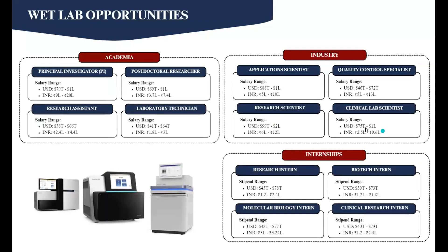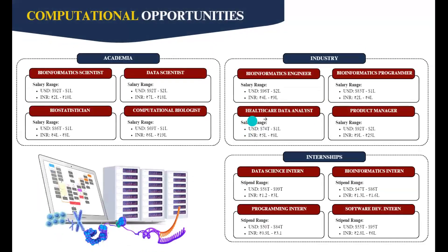What are some of the job roles you can explore at the end of the program? Opportunities range from academia to industry, covering both wet lab and computational aspects. Wet lab roles include PI, postdoctoral researcher, research assistant, and laboratory technician. Industry wet lab roles include application scientists, quality control specialists, research scientists, and clinical lab scientists. For the computational side in academia, there are roles such as bioinformatics scientists, data scientists, biostatisticians, and computational biologists.